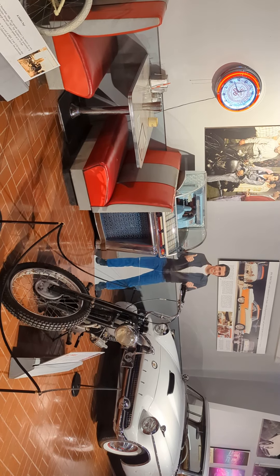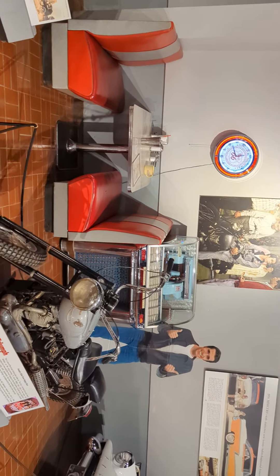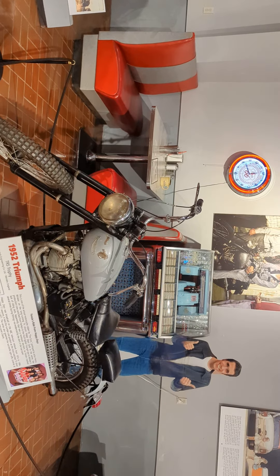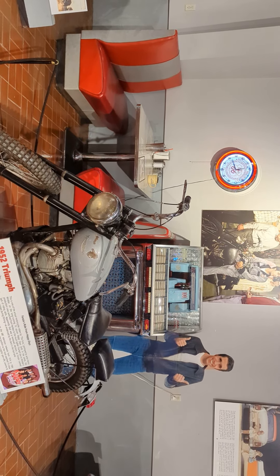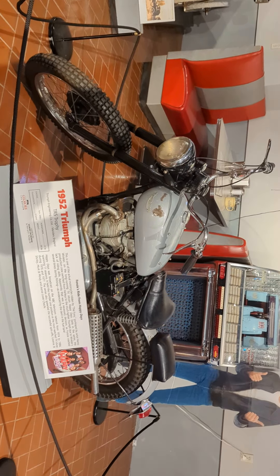Oh, here's a little of the Fonz from Happy Days! This must have been like what his motorcycle would have been like. Yep, Fonzie's ride from Happy Days — interesting.